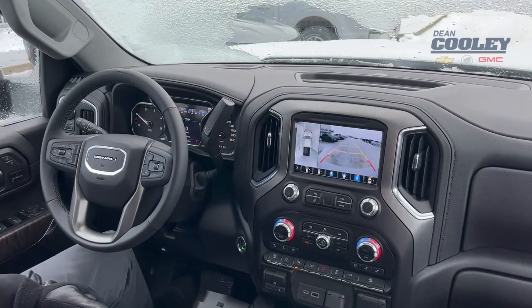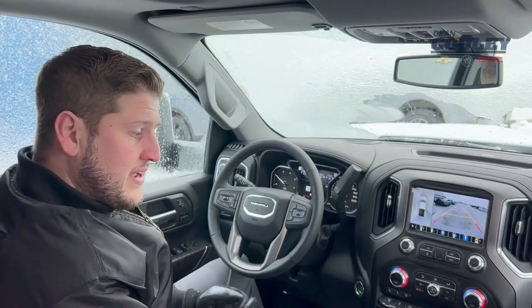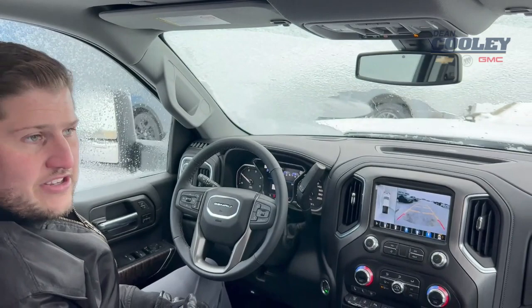It also comes with a pile of standard safety equipment — things like lane change alert, forward collision alert, side blind zone alert, as well as sensors around the front and back of the vehicle for pedestrian warning and so forth. Pile of awesome equipment, sunroof, and much, much more in this beautiful beast of a truck.